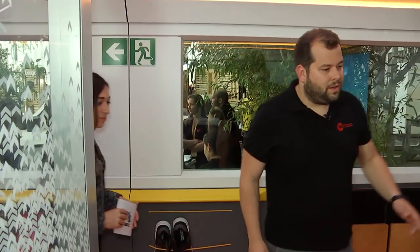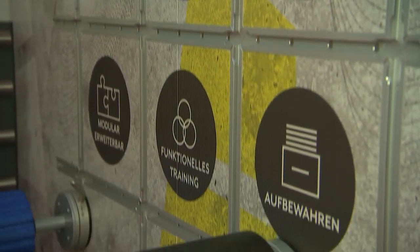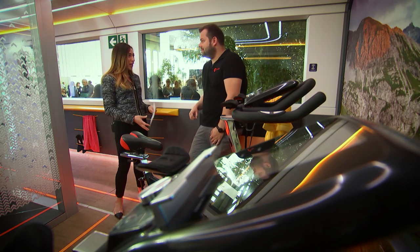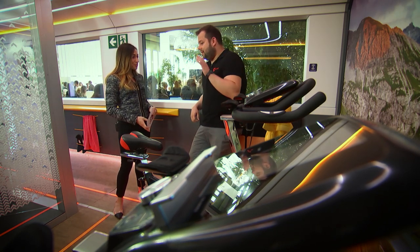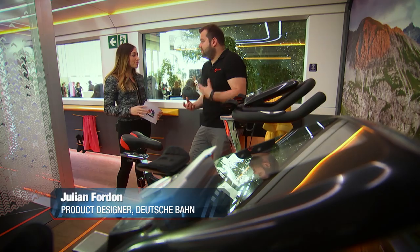Julian Fordon is one of the train's designers and he showed me some of its very special features. Here we are in a gym, on a train. How do you envisage this all working? Well, we think about maybe in the future our customers could use the time inside of the train, just go to the gym and have a workout and when they go home they can relax.